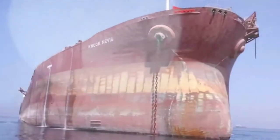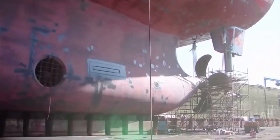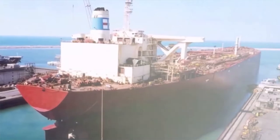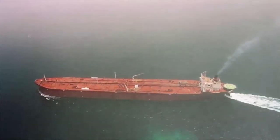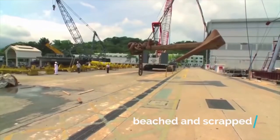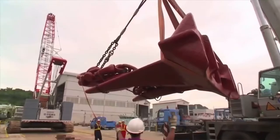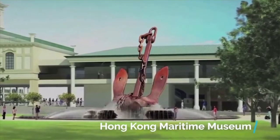Knock Nevis was sold once more, and its new owners re-flagged the vessel to Sierra Leone. It was renamed Mont and embarked on its final voyage to India in 2009, where it was intentionally beached and scrapped. The 36-ton anchor was saved and sent to the Hong Kong Maritime Museum for exhibition.